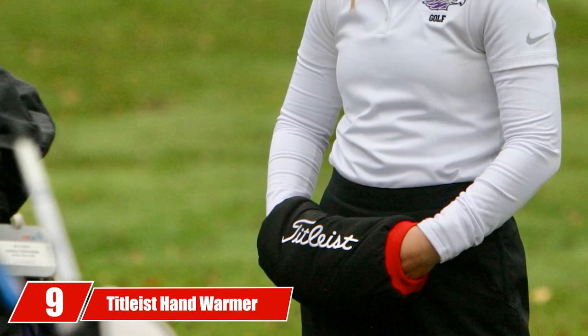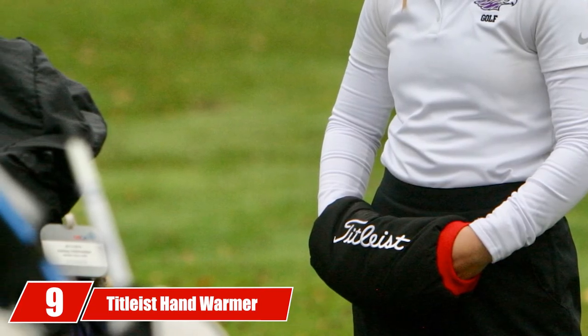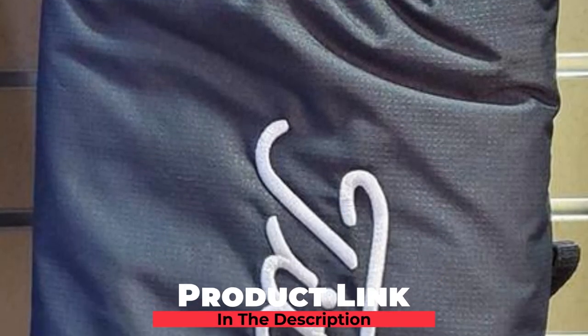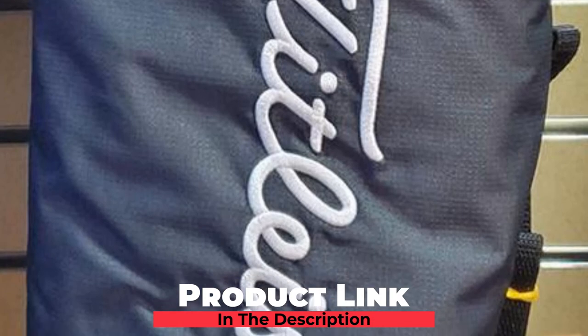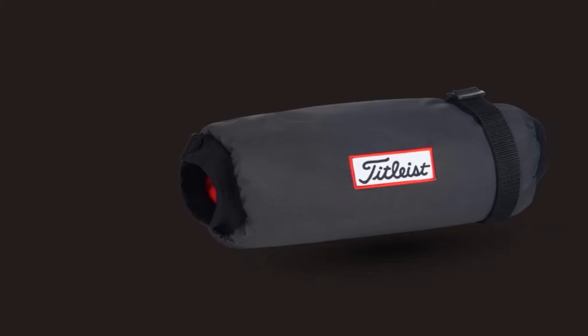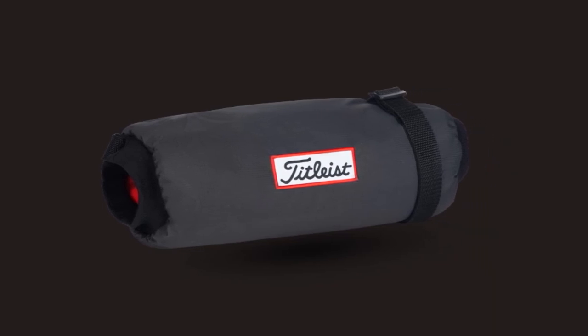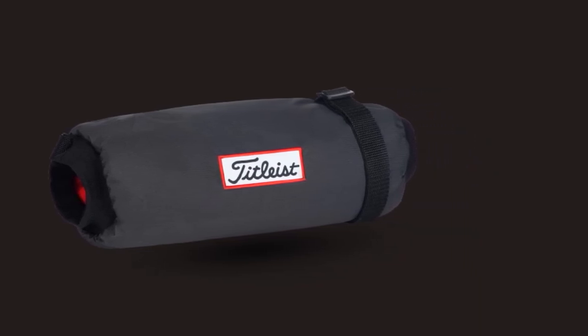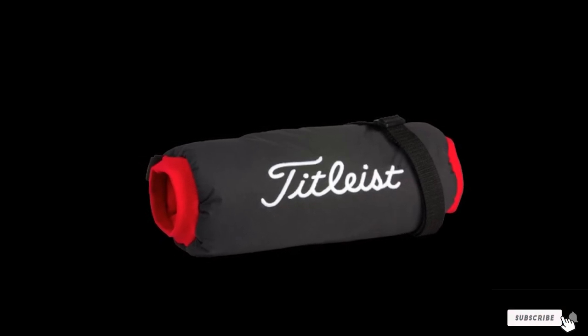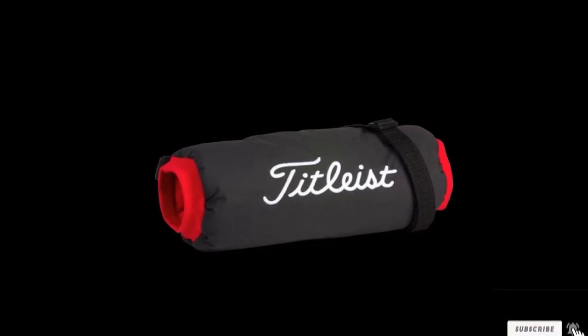Next at number nine, we have Tightless Hand Warmer. If you've ever seen an NFL game played in the Midwest or Northeast, then you have probably seen the quarterback or receivers warm their hands in a hand warmer. However, why shouldn't this useful accessory also be used on a cold day playing a round of golf? The Tightless Hand Warmer is perfect to slide your hands in for a few seconds before a shot, so you have better feeling and more confidence in your swing.